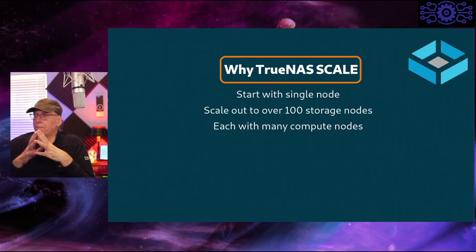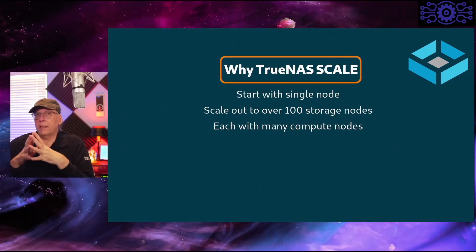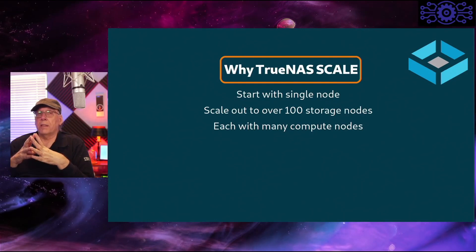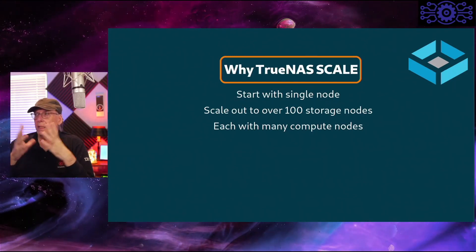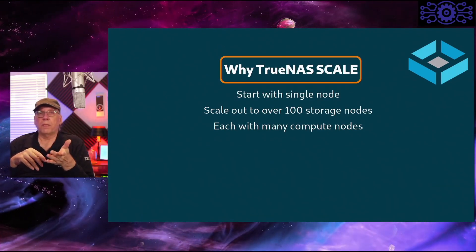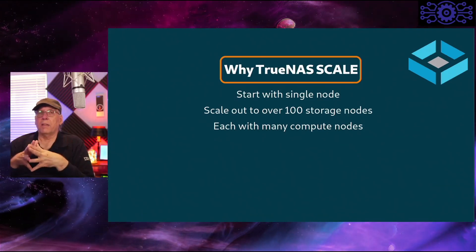You can start out with a single node and then scale out to over a hundred storage nodes, and each of those storage nodes can have many compute nodes. Those compute nodes can be in virtual machine form or in Docker container form.